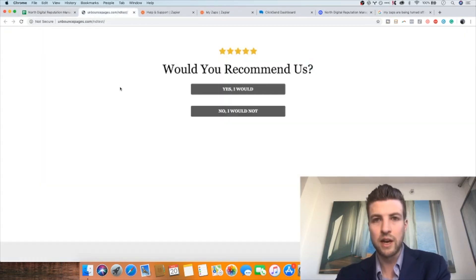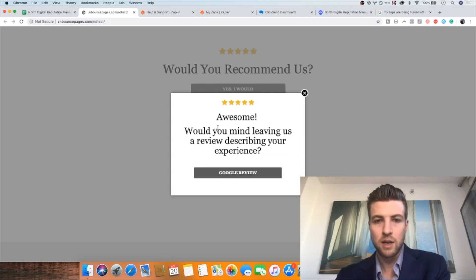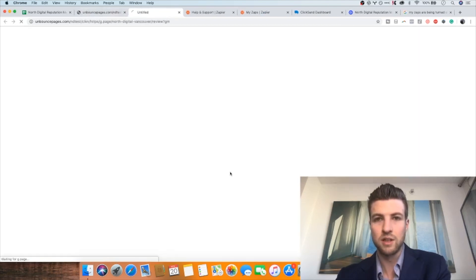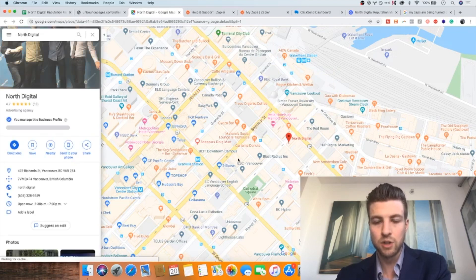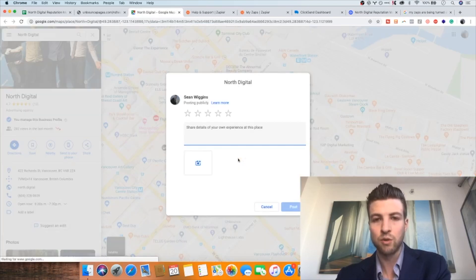This is a simple landing page that can be further customized with the business's logo. It says 'Would you recommend us?' If the user had a good experience, they press yes, which directs them directly to the Google My Business listing and also prompts them to leave a review right away. So a customer can come in and leave a five-star review immediately, making the process extremely seamless.